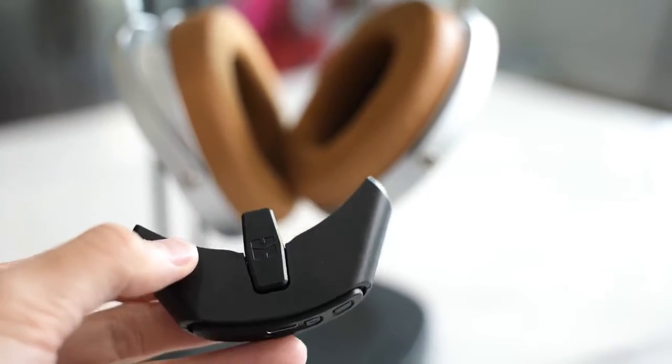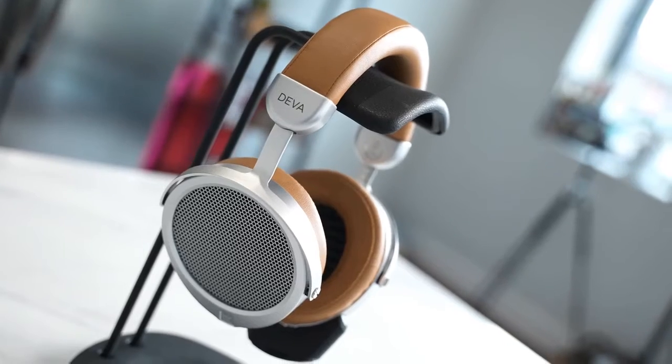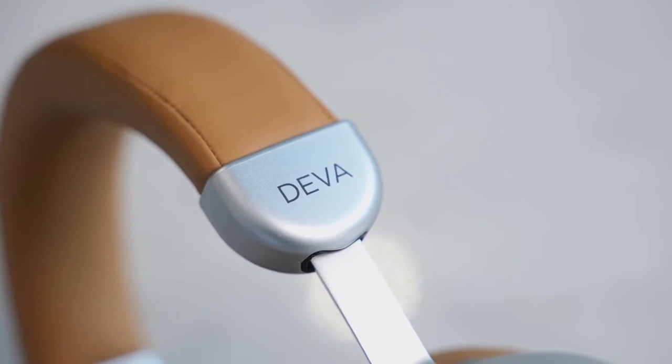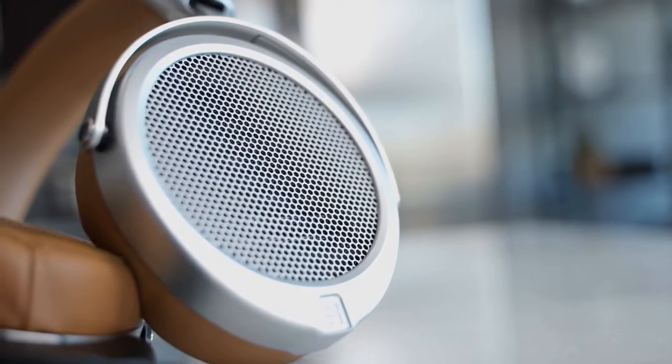It comes with a Bluetooth dongle — Bluetooth is not built into the headphone itself; it's separate, giving you Bluetooth functionality while also allowing wired use. The audio is really, really good and drives quite a bit. Priced at $299, if you're looking to get into hi-fi audio with Bluetooth connectivity, this is the way to go — though there'll be no privacy to what you're listening to.